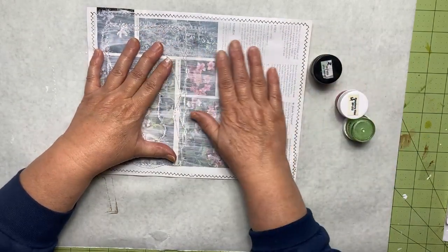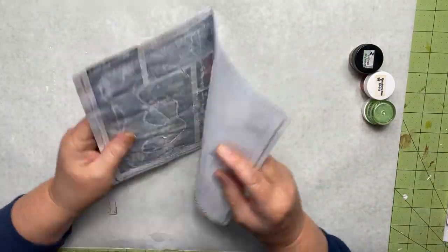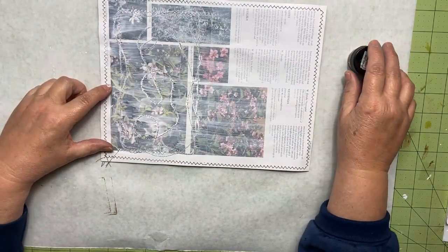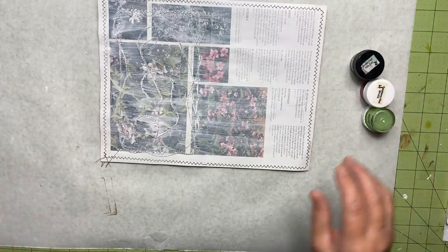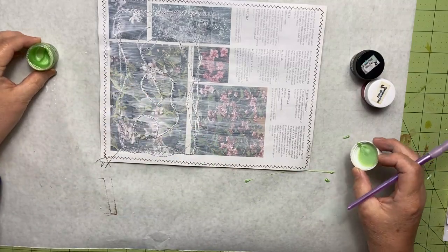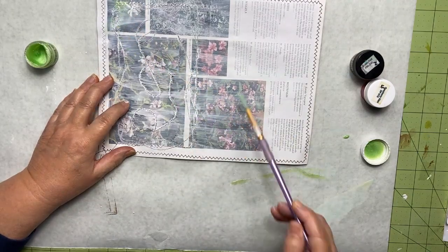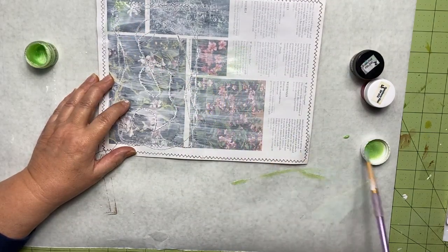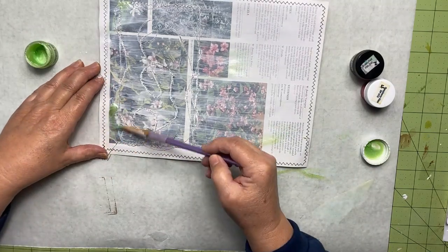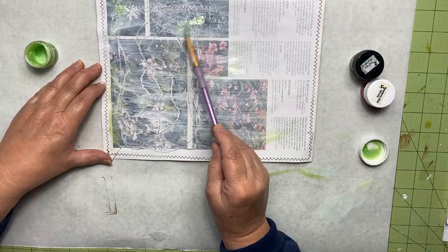I'm going to start by applying them to this page in my journal. This page is created from a piece of book paper and I have prepped it with some gesso. I'll take a water brush and my paints and just randomly paint them on my page. These are more like an oil-based paint — they're not going to dry fast, they're going to take a while to dry, so I'll get them painted and let them set a couple of hours to completely dry before I work on my project more.